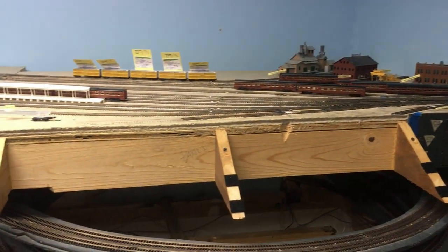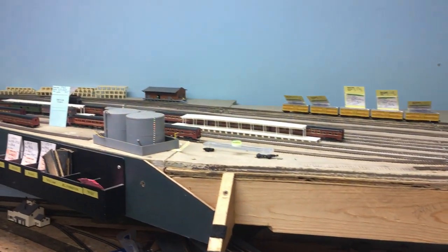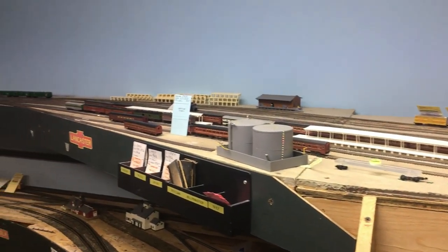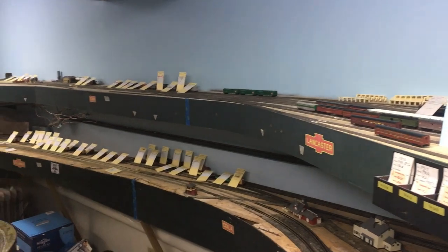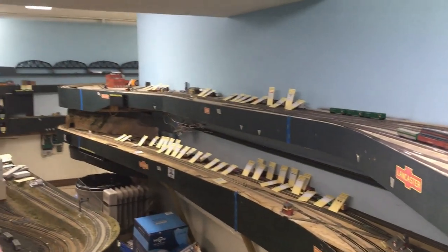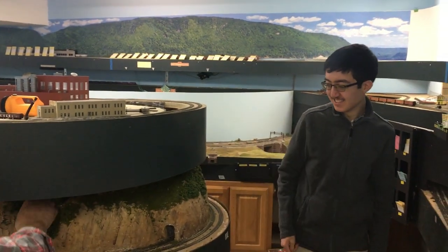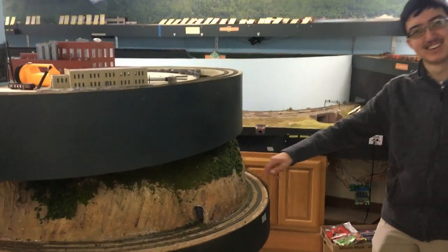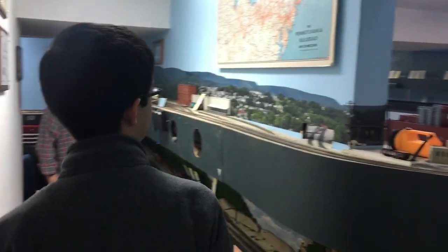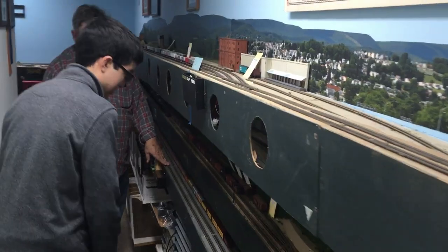Then up Northumberland. At both of these levels they loop and return, just because I like long trains. Towards Middletown near Harrisburg. This is the Baltimore staging yard, which I disconnected when I took the Helix out.